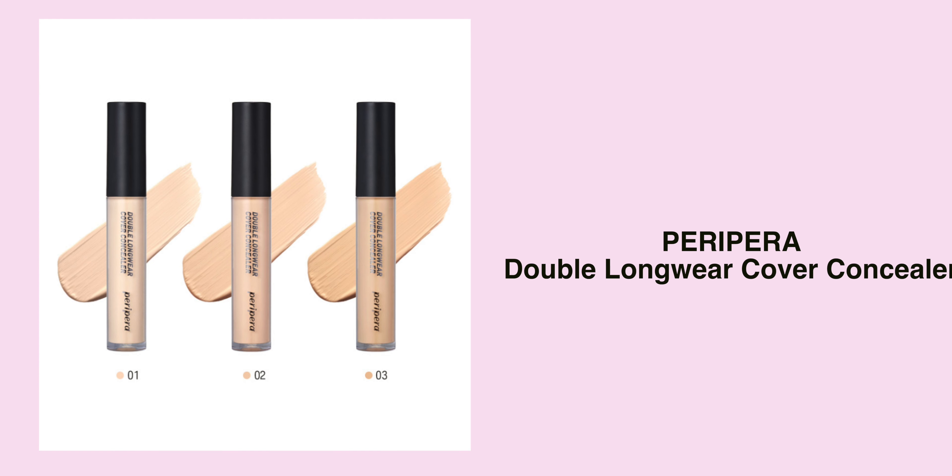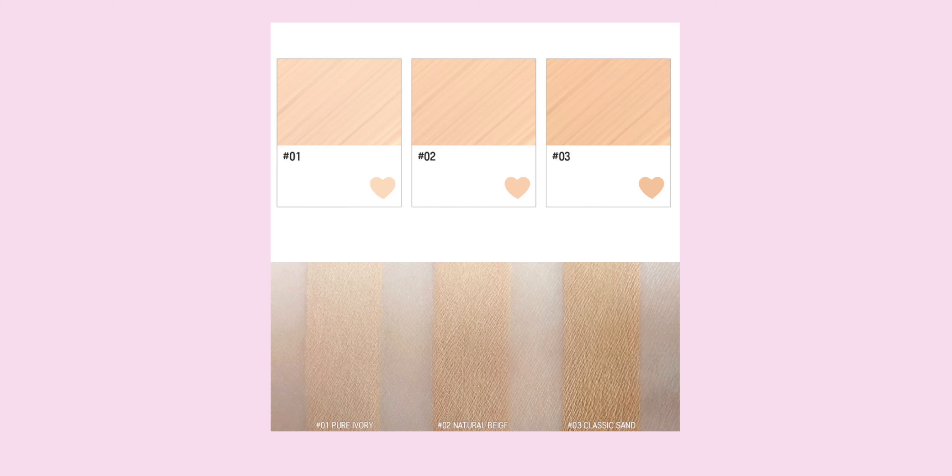Another concealer which I've heard good things about and is said to be very high coverage is the Pedi Pera Double Long Wear Concealer. It comes in three shades and I'll probably get number three. It's great for the under eye area, for any spots, and people also use it for the lip area to create a gradient lip look. Number three does look quite dark though, so maybe number three can be for the face area and number two could be for the lips.